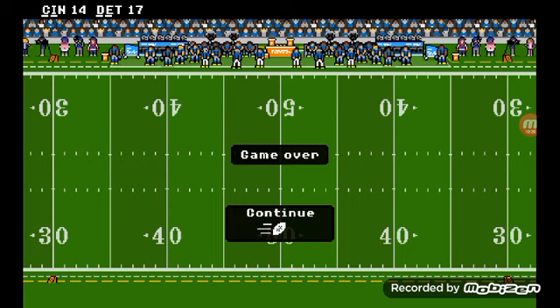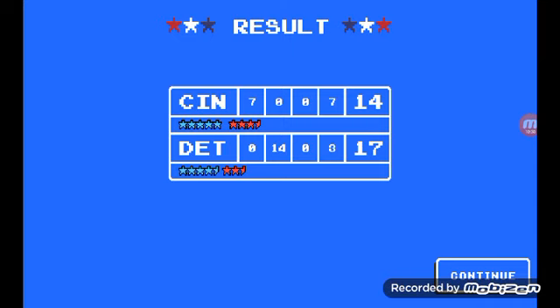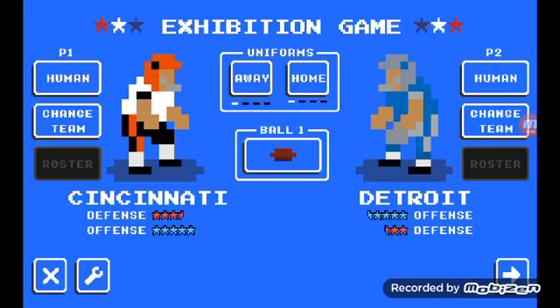The 4 seed Cincinnati trying to pull off the upset against the number one seed, but that just does not happen. Jamar Chase made this game interesting, and they got the onside kick but they just couldn't get it. That was just not a good game by Cincinnati — two turnovers, they did not play good offense at the end. They played their best but it came out in the end. Anyway, make sure to subscribe guys, and we'll see you in our next March Madness Retro Bowl gameplay. Have a great day y'all.